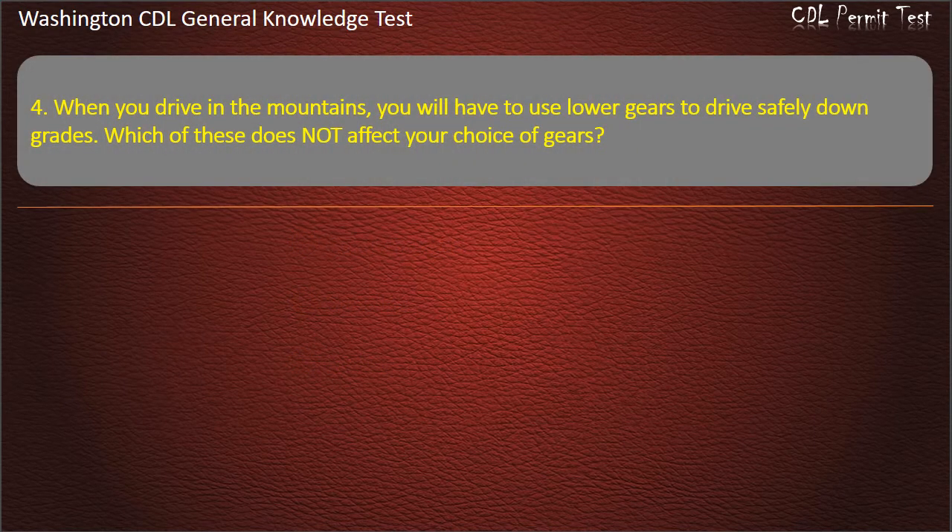Question 4. When you drive in the mountains, you will have to use lower gears to drive safely down grades. Which of these does not affect your choice of gears?